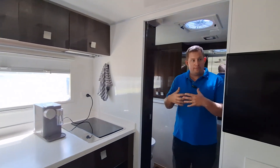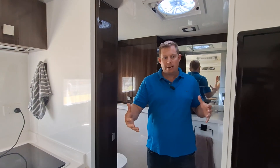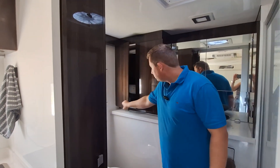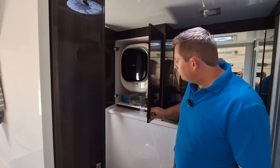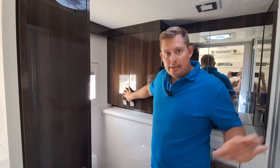Coming in here into the ensuite — it's a full separate ensuite, and we did that for a couple of reasons. It gives you so much more space. Over here you've got your washer dryer tucked away in a nice cupboard. Separate toilet and separate shower — that was a big thing for us, just maximizing the space.